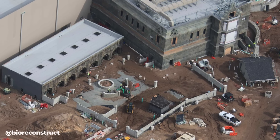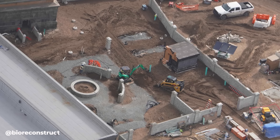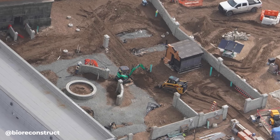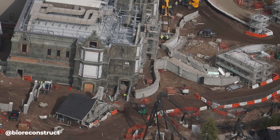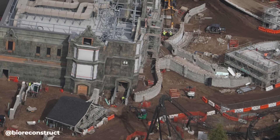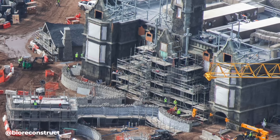The small building to the right of Dark Manor is believed to be a counter service restaurant. A building was being built in the queue area in the last update and it's believed this is going to be a crypt, which you can see at the right in the photo, along with what appears to be a fountain being constructed to the left. In another angle we can see more of the stone wall has been completed and will probably be painted very soon.